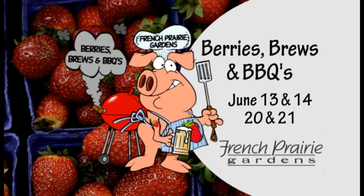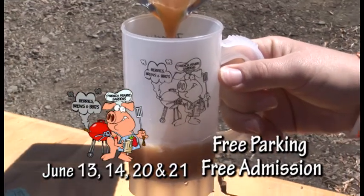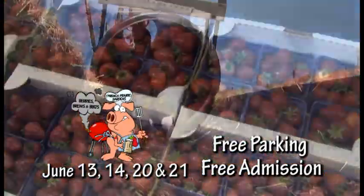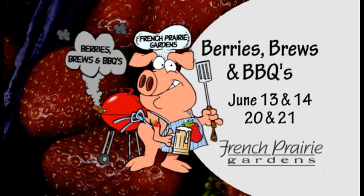Join us for Berries, Brews and Barbecue, June 13th and 14th, 20th and 21st. Featuring Oregon craft brews and ciders. Enjoy barbecue, pick strawberries, hayrides, live music, and much more. It's farm fun for the whole family at French Prairie Gardens.